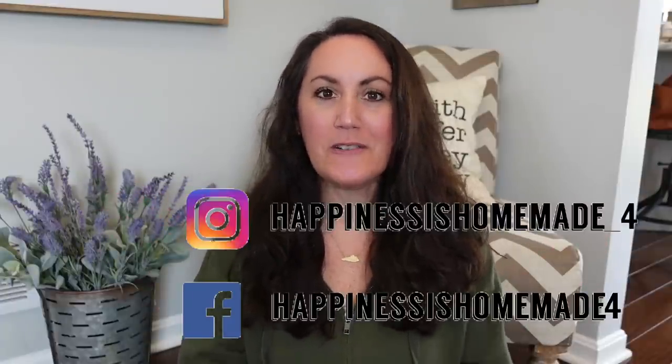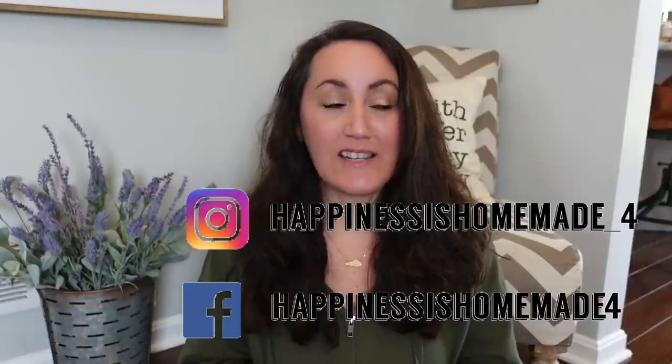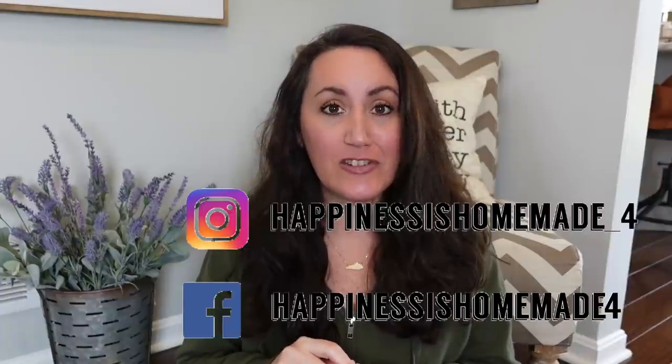Hey, it's Jennifer from Happiness is Homemade 4, and welcome to my channel. I hit the Easter jackpot! I was so surprised and excited when I walked into Dollar Tree last night. I actually went to the same store twice — I was there in the morning and they only had a few things, but then I had to go back to get Riley a poster board for science class, and oh my gosh, they had all kinds of stuff out that I've been waiting for. I'm so excited to share this with you because I need to start decorating.